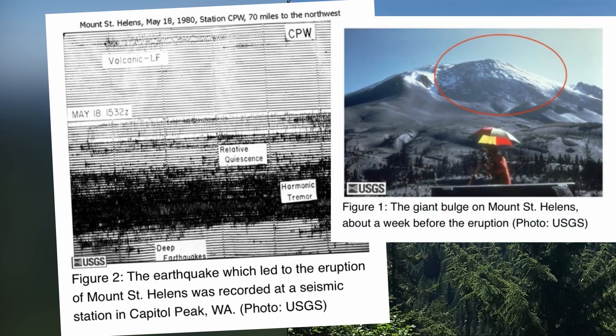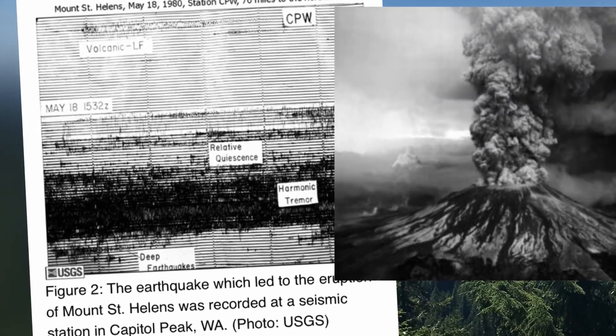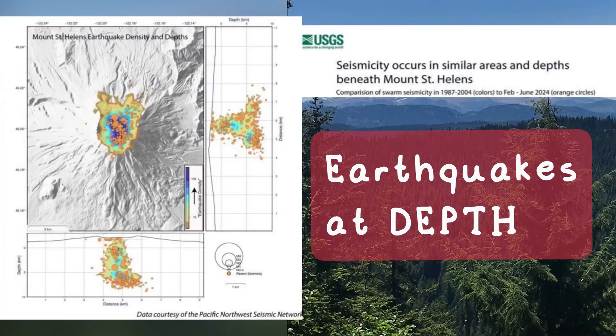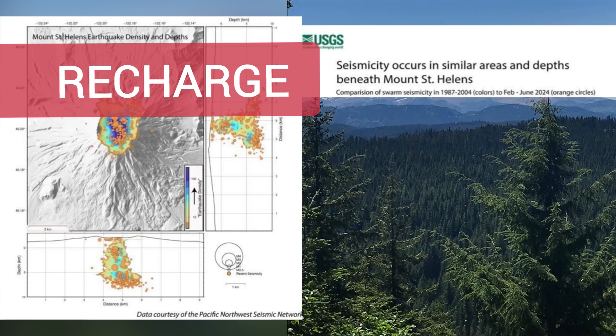The closer the magma is to the surface, the more likely that an eruption may occur. Because these small-magnitude earthquakes are occurring at depth, they are generally believed to be those associated with the pressurization of the magma transport system, which is likely caused by the arrival of additional magma, a process known as recharge.